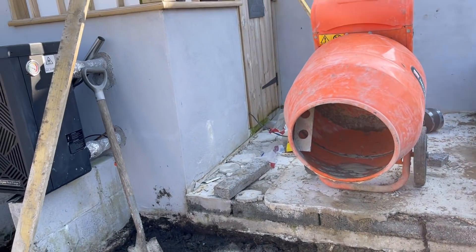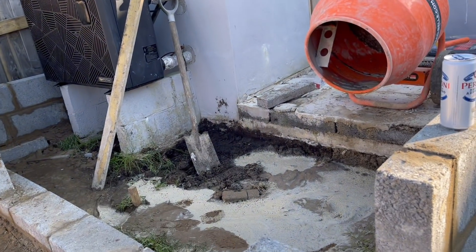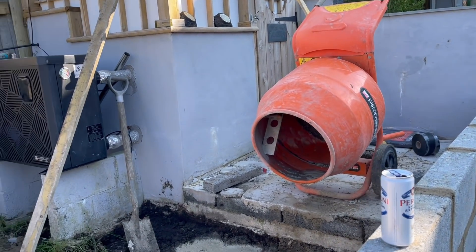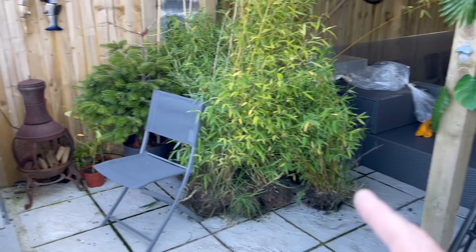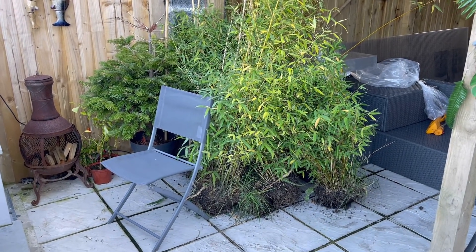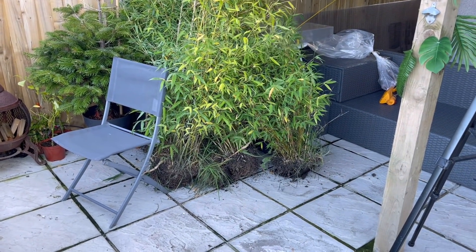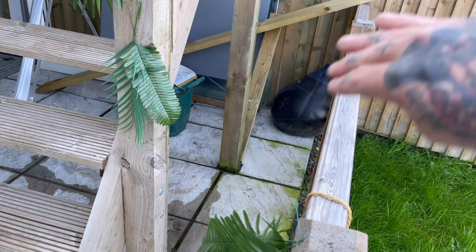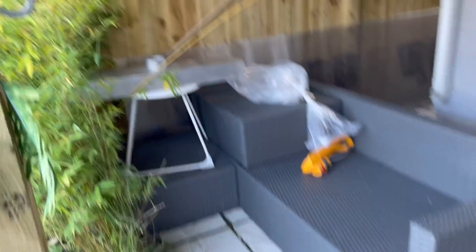I've got all the damp course to go in. I need to seriously consider taking this up. I've also got another job to do - that's my bamboo and I don't want it to die because I love it. What I'm going to do is get some timber and make a rolling moving bed - basically a mobile planter - and put it down in this little gap here so it's a nice backdrop of bamboo all the way through.